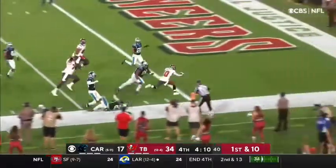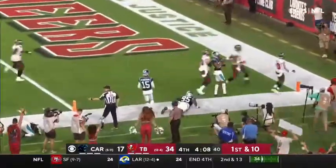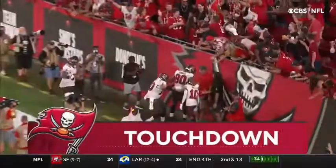He's got great speed along the sidelines to the end zone. Did he go out of bounds? No. Touchdown, Tampa.